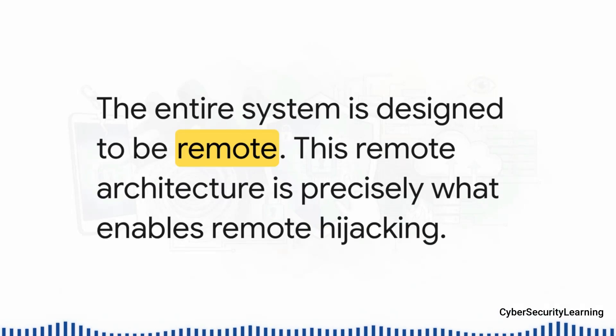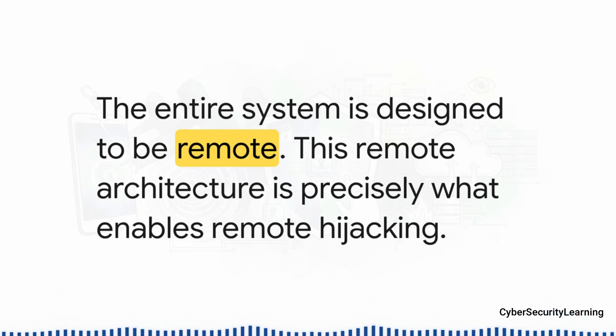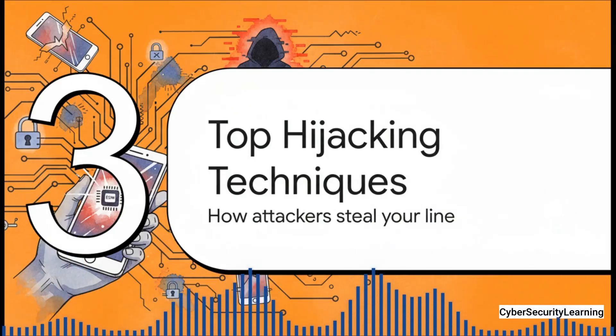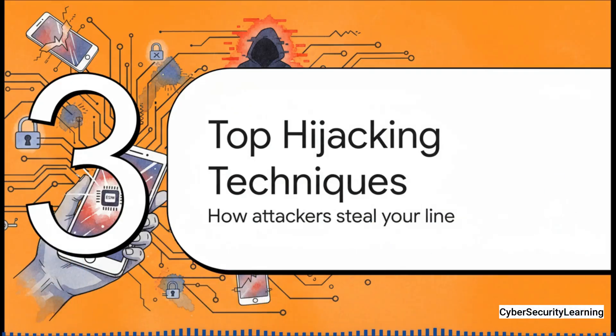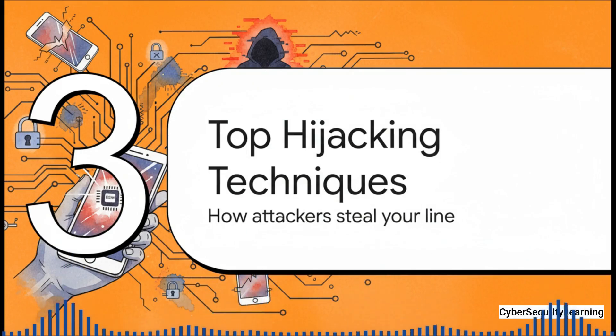The LPA on your device has to talk to the SMDP+ server across the internet to download your profile. The entire system is built from the ground up to be remote. And that very feature — that convenience of doing everything from anywhere — is exactly what creates the opportunity for a remote hijacking. Now for the main event: the top three ways that hackers are actively stealing phone numbers right now by hijacking eSIMs.